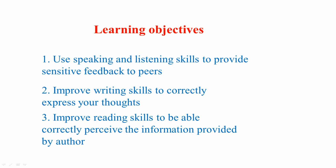Learning Objectives. First Learning Objective is to use speaking and listening skills to provide sensitive feedback to peers. Second Learning Objective is to improve writing skills to correctly express your thoughts. Third Learning Objective is to improve your reading skills to correctly perceive the information provided by the author.